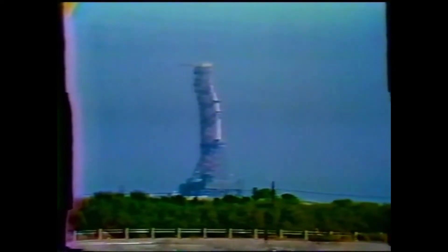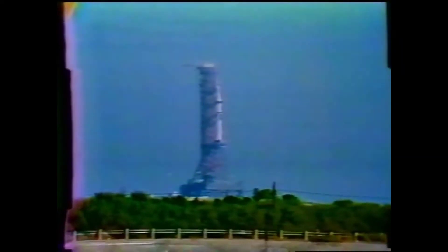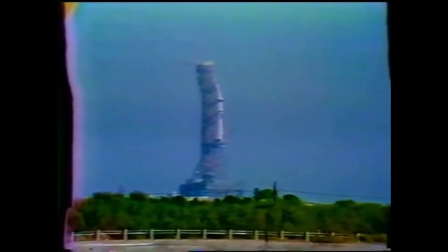Count continuing to go smoothly. T-minus 13. We'll look for ignition at T-minus 2.1 seconds. Nine, eight, seven, six, five, four.